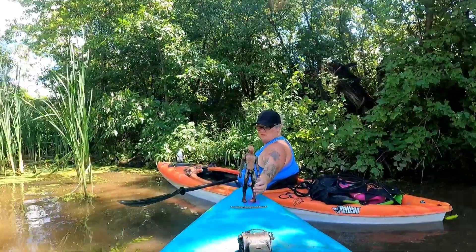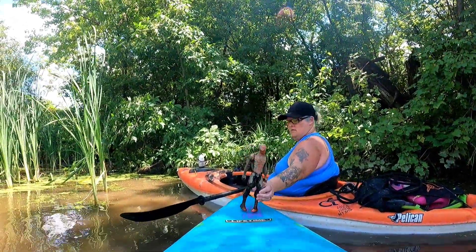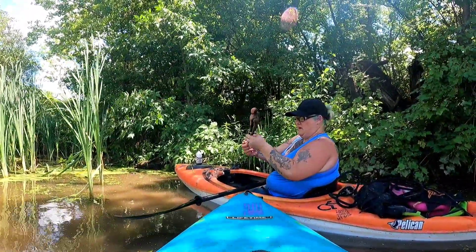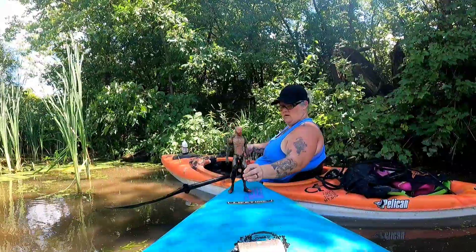Hey guys, Jen just found Spider-Man! Spider-Man, you gotta do his little dance. Spider-Man, Spider-Man, does whatever spider wants. Why is he pigeon-toed? Because his feet are twisted. Poor pigeon-toed Spider-Man.